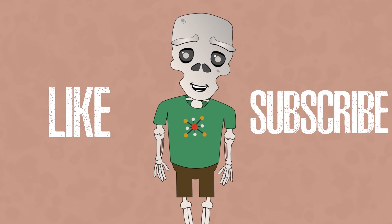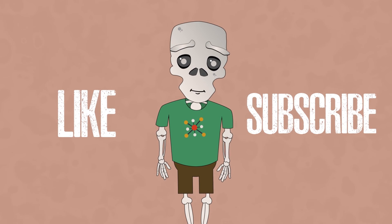Did you like this episode? Smash that like and subscribe to the channel. That's it for today, and I'm Boney Right.